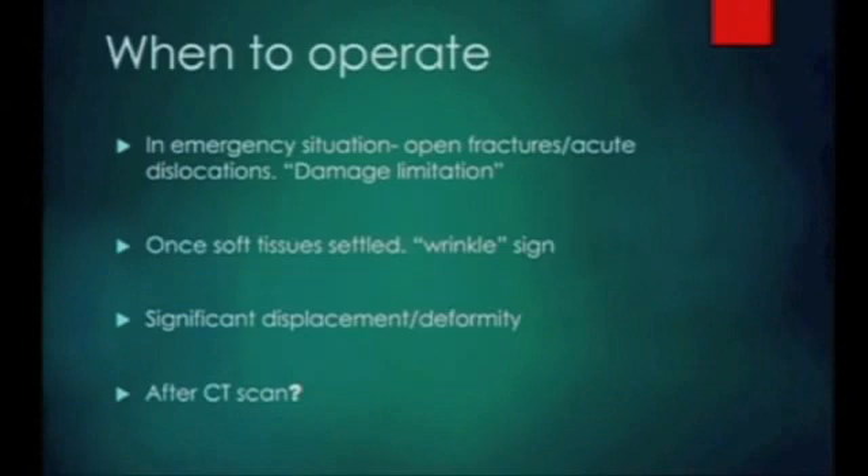The first thing is really damage limitation orthopedics. If you don't do something with this to get it reduced and to hold it, you're still going to be facing the same situation three weeks later when it's a lot more difficult to treat. You've got to respect the soft tissues - we've gone on about the wrinkle sign, but it is a very important sign. Your definitive fixation needs to be done when the soft tissues are settled. This is two different scenarios: your emergency situation where you're trying to stabilise and reduce the foot, then your definitive fixation at a later date. Anything significantly displaced or going to leave you with significant deformity, you need to be doing something about - preferably after a CT scan, but again, damage limitation orthopedics.